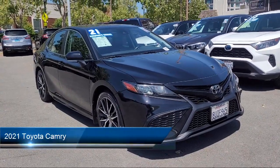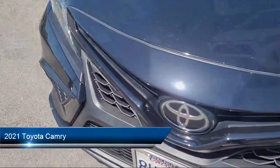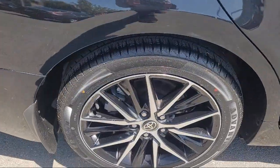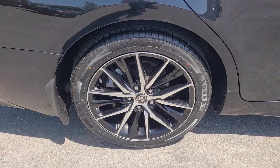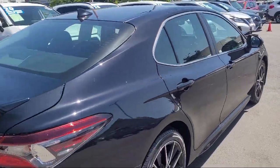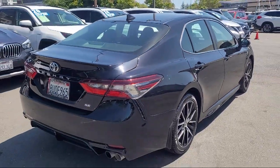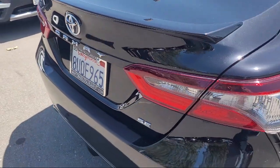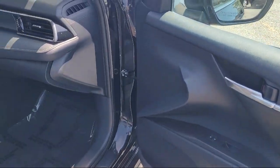It comes equipped with smart device integration, Apple CarPlay, a four-cylinder engine, cross-traffic alert, dual shift mode transmission, universal garage door opener, auxiliary audio input, auto-dimming rear view mirror, leather steering wheel with auto tilt-away, blind spot monitor, and much more.